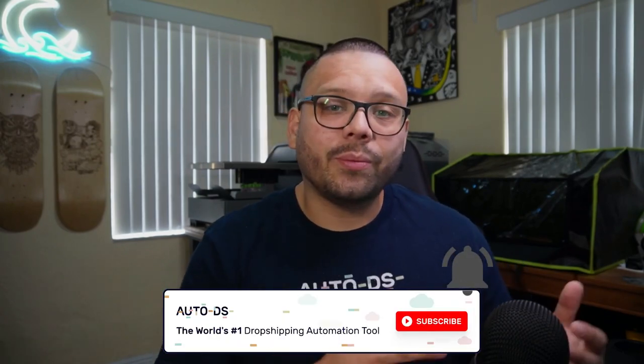And that is digital dropshipping and how it compares to your traditional form of physical dropshipping. If you found this video helpful or informational and enjoyed the content, please make sure you leave a like, hit that subscribe button, and ring that little bell notification so you don't miss out on any future videos. Let me know down in the comments below what you think about digital dropshipping — are you still interested, or did this video spark an interest? Huge thank you to everyone for watching. My name is Mario with AutoDS — catch y'all next time.